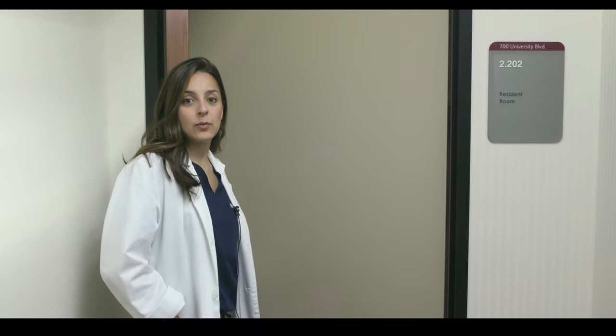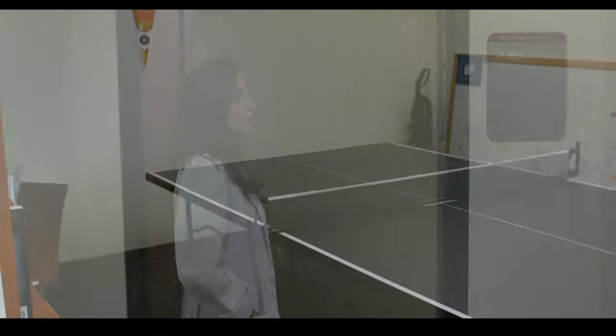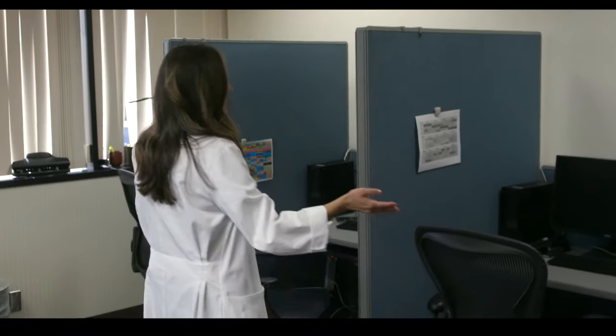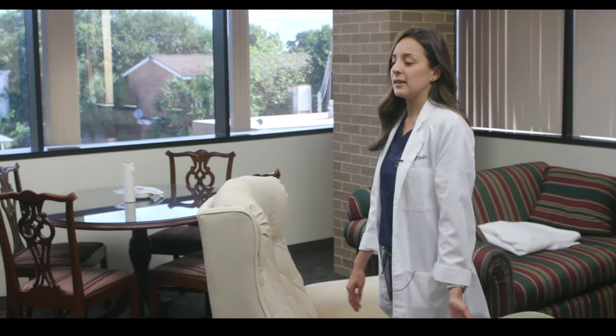Next we're going to walk into our resident lounge, where residents spend a good amount of time. We have four computers with dividers, so residents will come here to do research on weekends. Many of our residents live off the island, so when they have to take call it's convenient for them to stay here. Several residents have slept on the couch for call nights — it's pretty comfortable, with pillows and blankets.